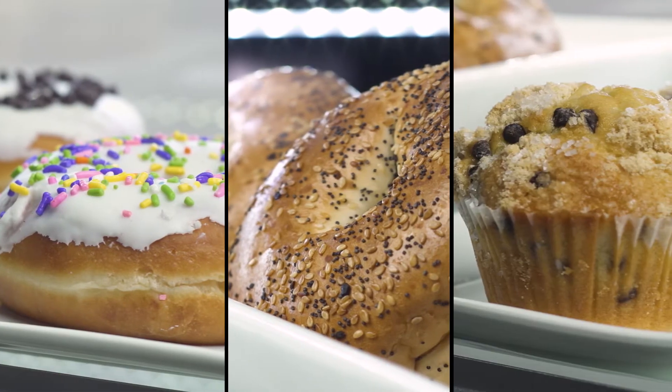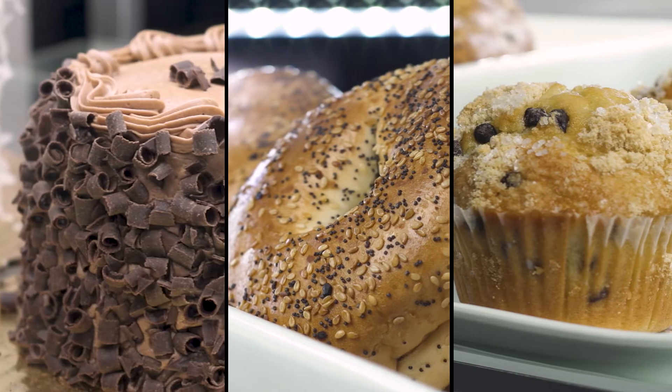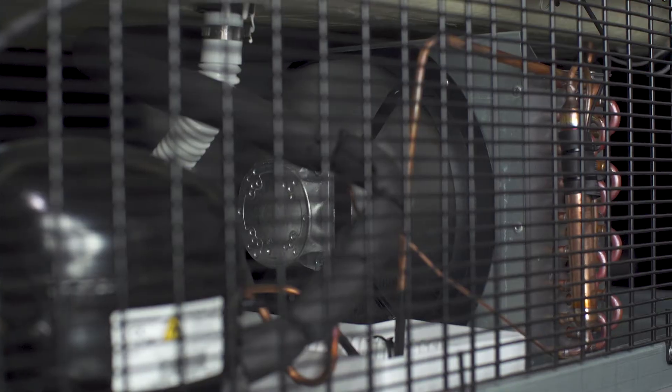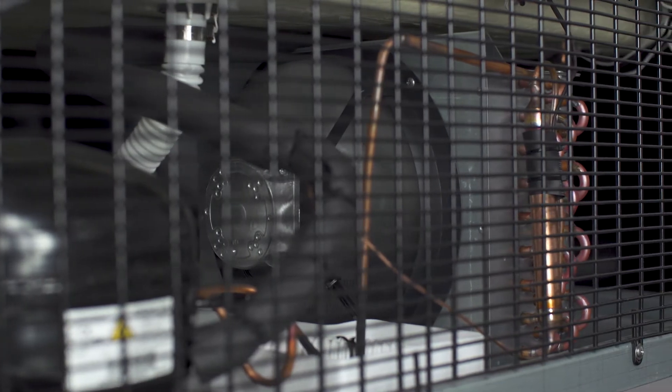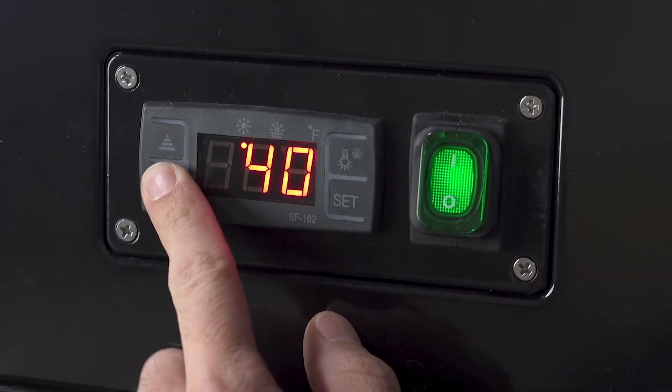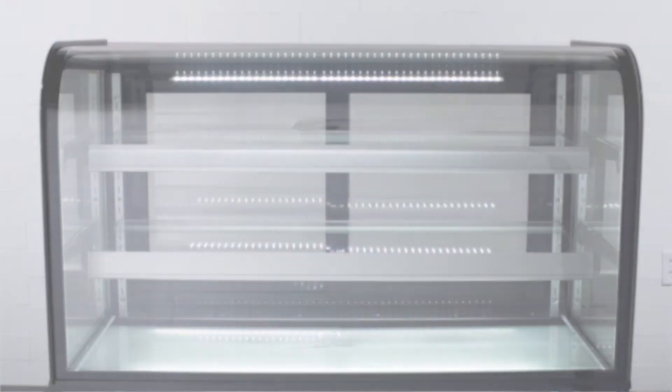Bread products such as donuts, bagels, and muffins can be displayed in a dry case, while cakes, pies, and other desserts need a refrigerated unit. The refrigerated cases maintain a temperature between 36 and 43 degrees Fahrenheit to ensure food safety.